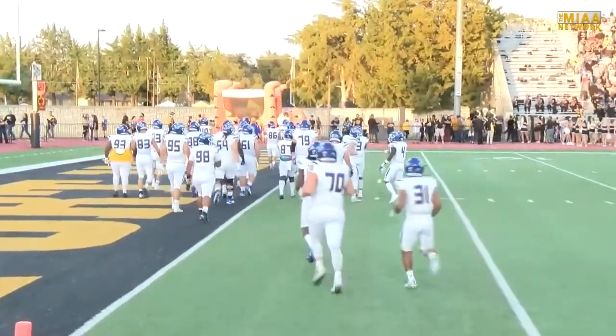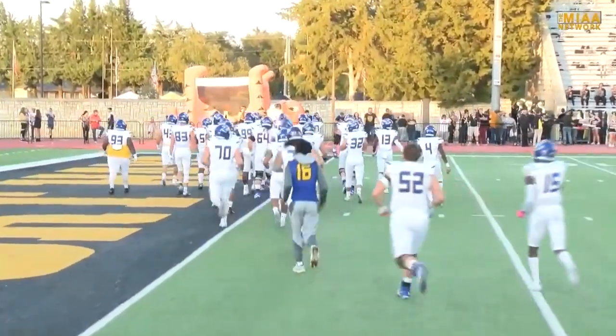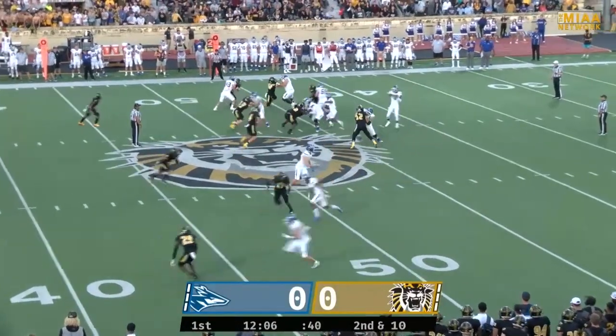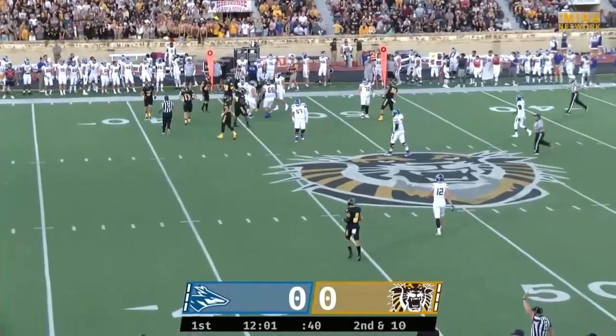UNK hit the road to Fort Hays this last Saturday to take on the Fort Hays State Tigers at Lewis Stadium in Hays, Kansas. To kick things off, you're going to see Damian Cerns here. He's going to bounce to the right and he's going to be brought down for about a gain of eight on his first attempt.